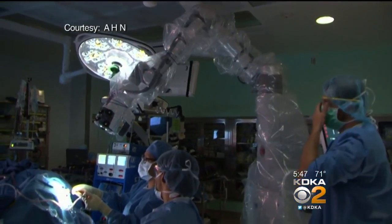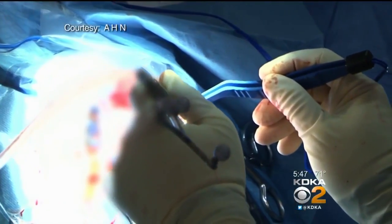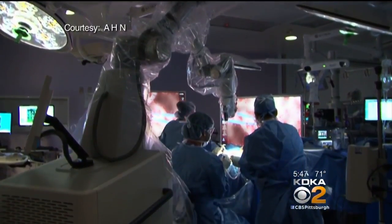Whether the robot decreases complications is still being studied. The robot has been in use at Allegheny General Hospital about five months now, and the team has done about 50 cases with it. Using the robot does not cost the patient anything extra.